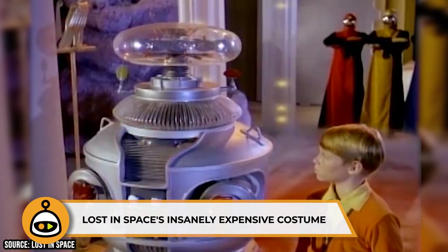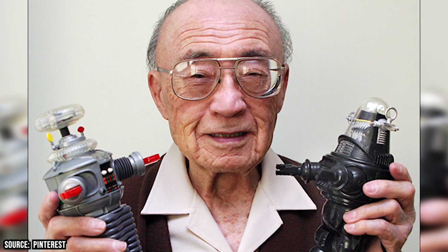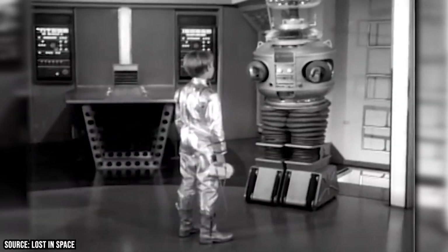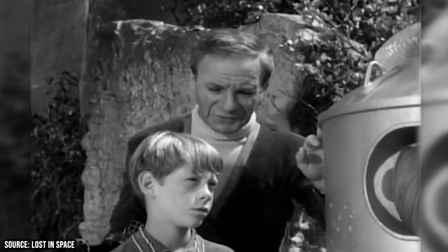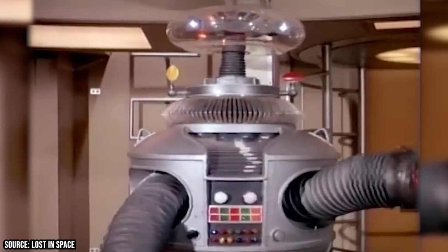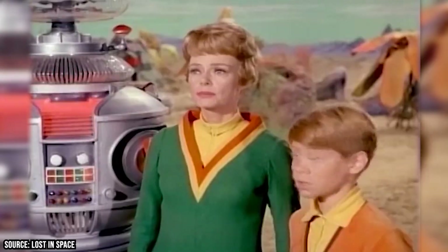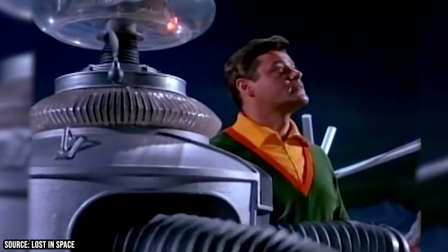Lost in Space's Insanely Expensive Costume. Robert Kinoshita designed the Robbie the Robot and Tobor costumes for the series, which served as popular culture symbols of sorts back in the day. His pièce de résistance, however, was the robot B-9. The expensive article of space-age wardrobe cost $70,000 to produce, which equates to about $450,000 in today's money. Bob May, who had previously worked as a body double for Red Buttons, was scouted by Erwin Allen, the lead director for Lost in Space, and told if he could fit into the costume he could have the role. He managed to fit into the plastic suit, but just barely. Initially he would have to operate the lights on the robot suit by pushing a button with his head, but later on the button was relocated to the hand.